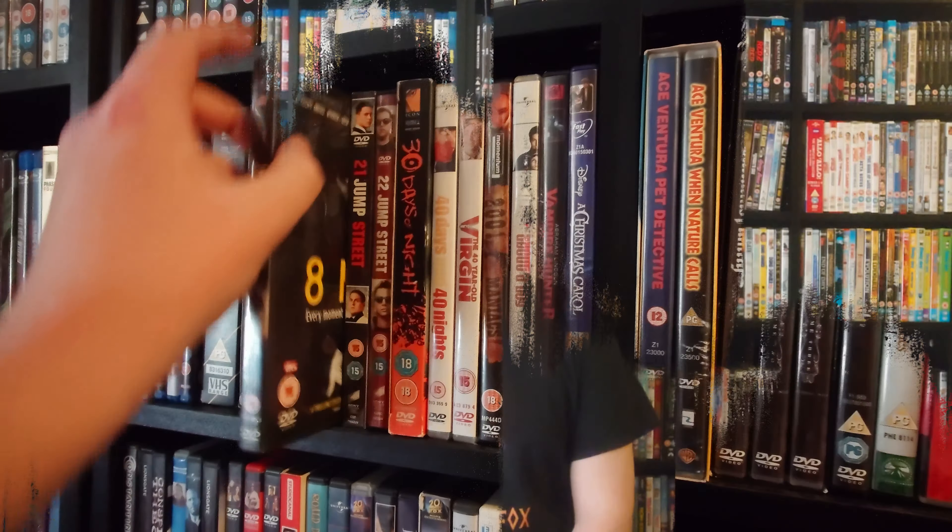Hey everyone, welcome back to my channel. It's Curtis here, also known as the Unboxed Fox. In this video I will be showing off my entire DVD collection. In my previous video I showed off my entire Blu-ray collection, and the video before that I showed off my entire 4K collection. This video is going to be rather long as my DVD collection takes up just over half of my entire collection. I will try not to spend too much time on each DVD, but let's get straight into it.